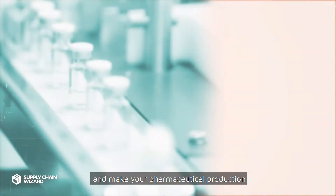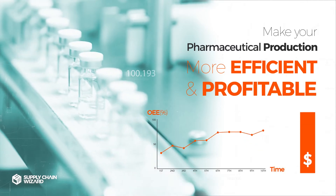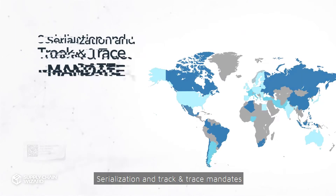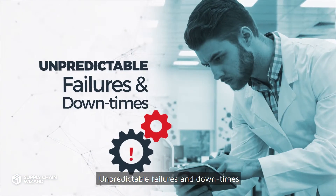Are you ready to join the digital age and make your pharmaceutical production more efficient and profitable? We'd venture to guess you've experienced problems related to serialization and track and trace mandates, long changeovers and cleanups, and unpredictable failures and downtimes.